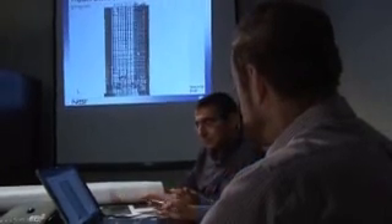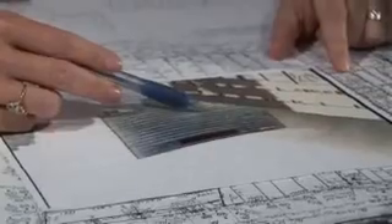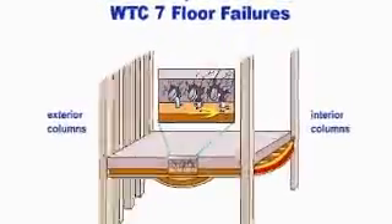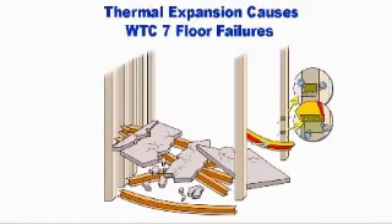The NIST computer model was validated with evidence from videos, photos, witness accounts, and other data. It shows that heat from fires expanded long support beams, causing connections and floors to fail.